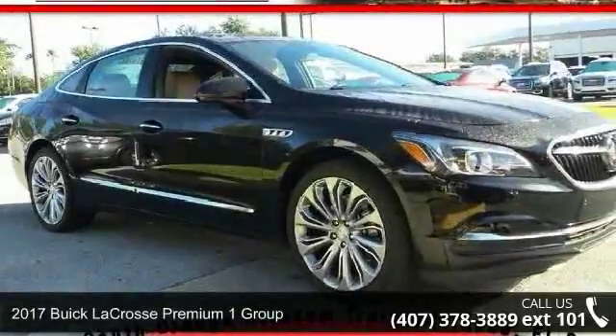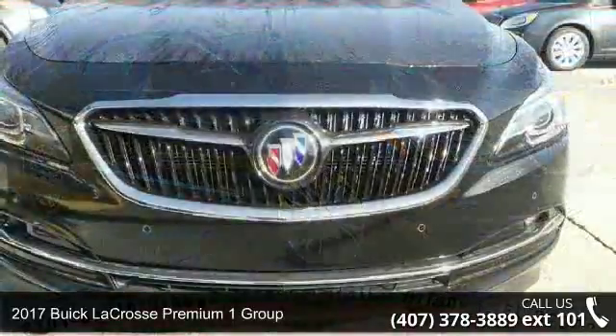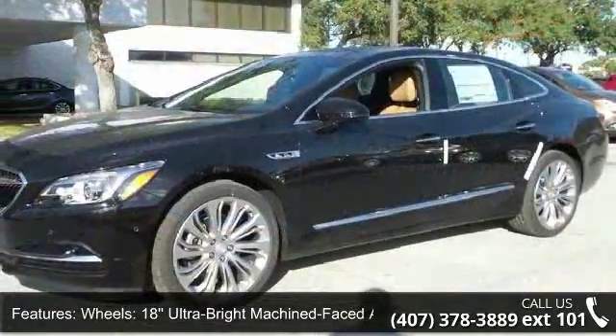Check out this 2017 Buick LaCrosse! This may be the set of wheels you've been looking for. Enjoy these notable features: Wheels 18 Ultra Bright Machine Faced Aluminum, 20 Aluminum Alloy Wheels.